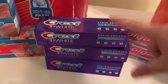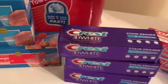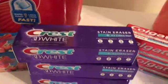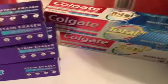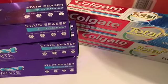The first thing I got was this Crest toothpaste — it's $3 each. There's a $5 off three digital coupon you can use, so you pay $4, and then you get a $4 register reward back, which makes it free.